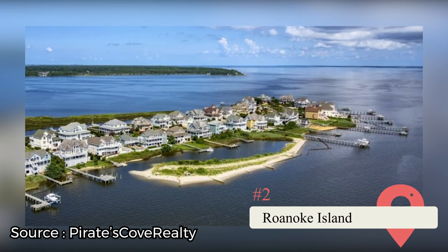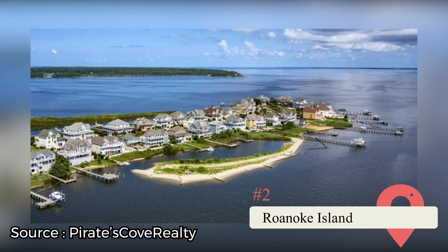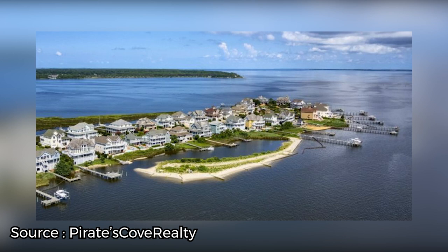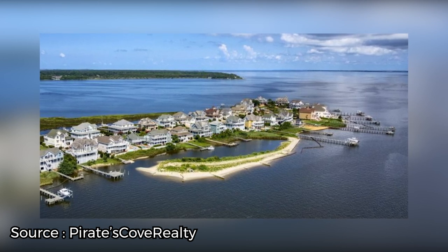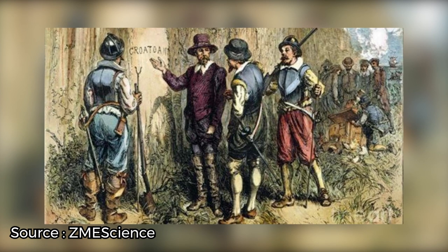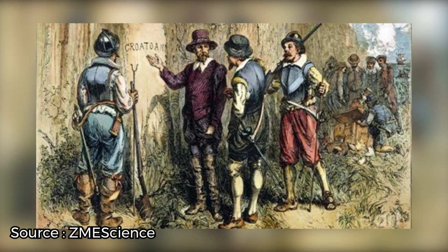Roanoke Island. This island was one of the first areas populated by European colonists in the U.S. In fact, this is where the first English child, Virginia Dare, was born. However, the fascination with Roanoke Island centers around it being the Lost Colony. At some point between the years 1587 and 1590, the colonists disappeared from the island, never to be seen and recorded again.